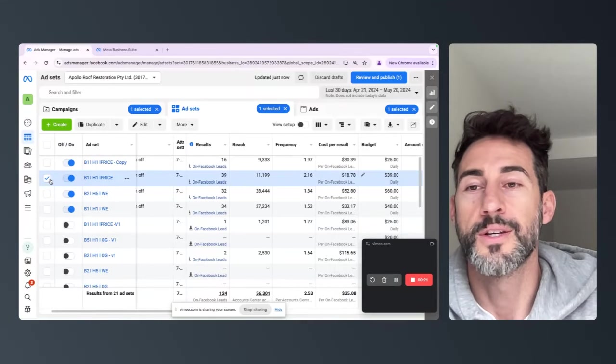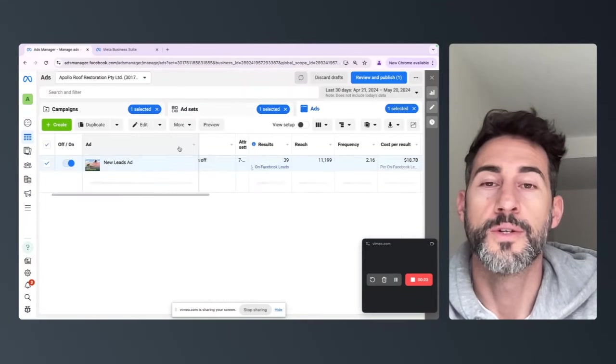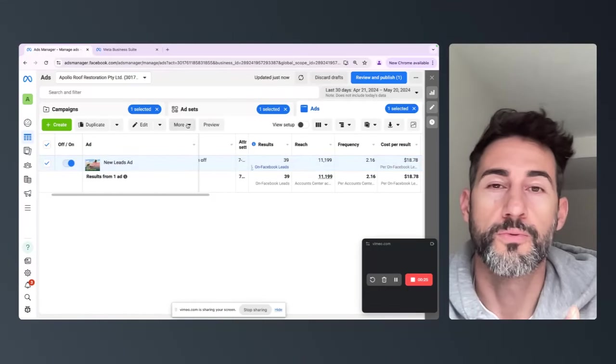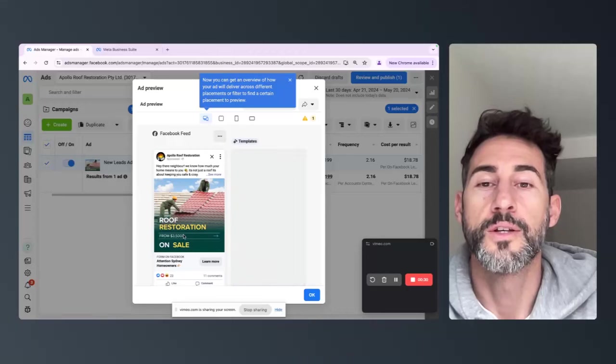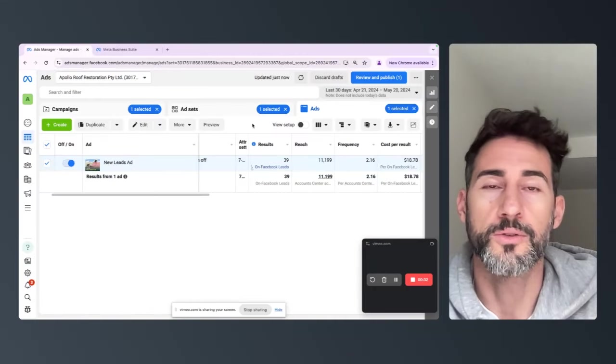You can see some of them are coming through at $18. And just in this example, this is for a roof, so these quotes are anywhere between $5,000 to $15,000 depending on the size of the job.